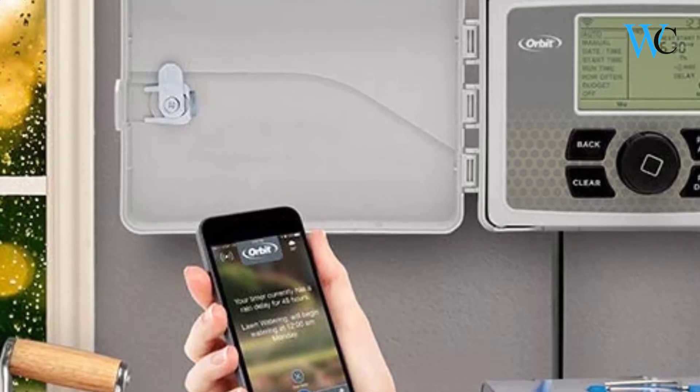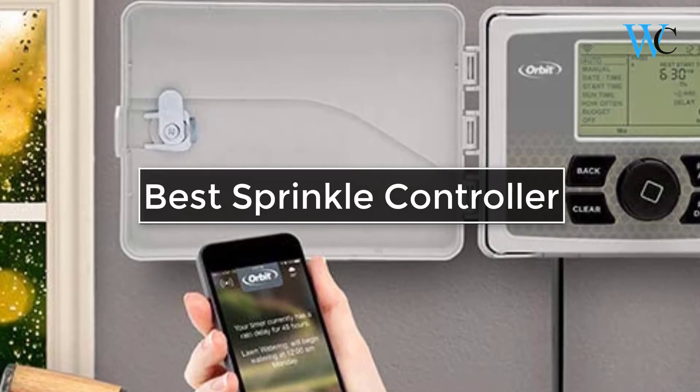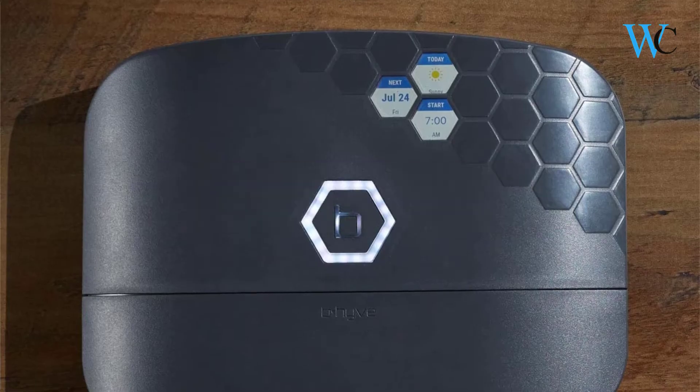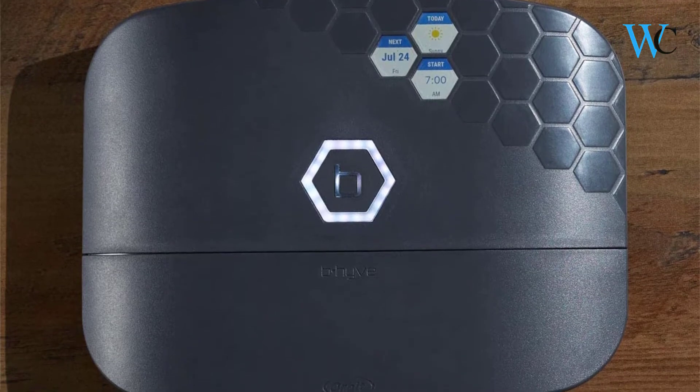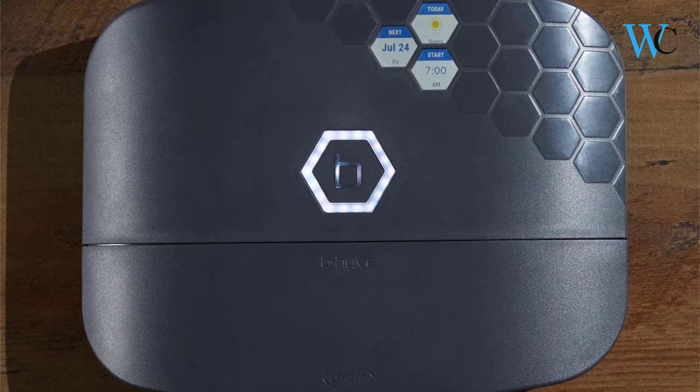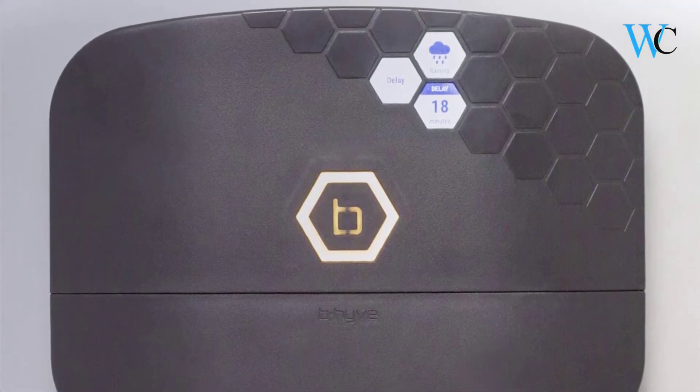Hi viewers, today we are reviewing some of the best sprinkler controllers available in the market. We have selected these products according to their price, durability, and user satisfaction. Check the description box below for more information about the listed products. Subscribe to our channel and press the bell icon for more product reviews.